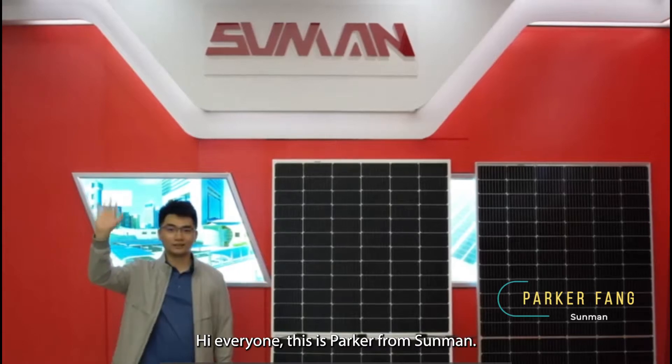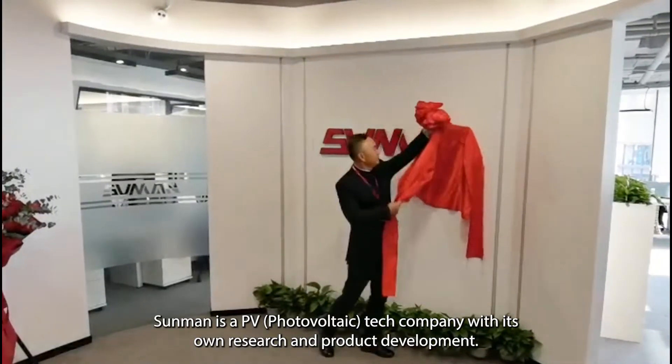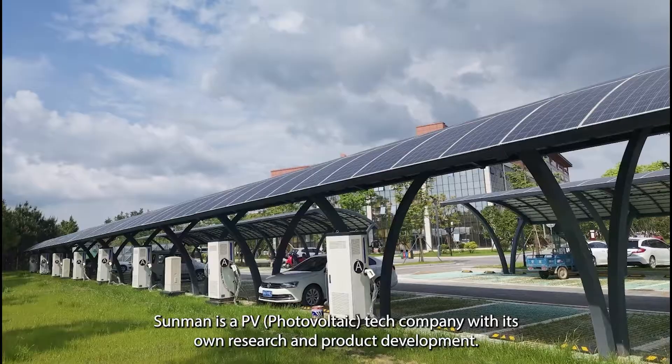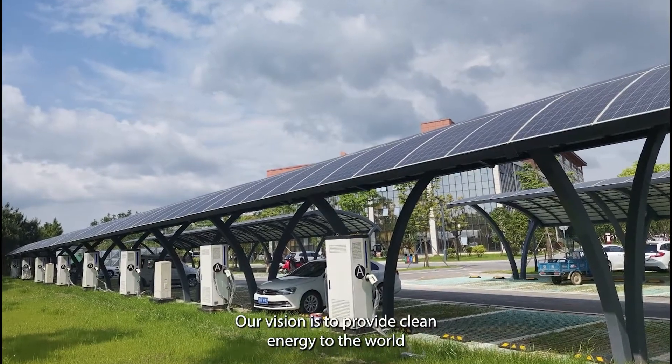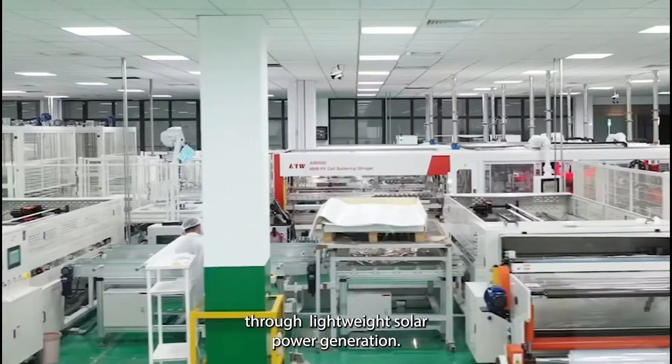Hi everyone, this is Parker from Sunman. Sunman is a PV tech company with its own research and product development. Our vision is to provide clean energy to the world through lightweight solar power generation.